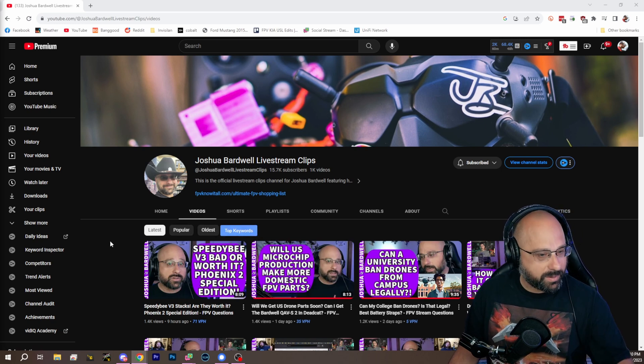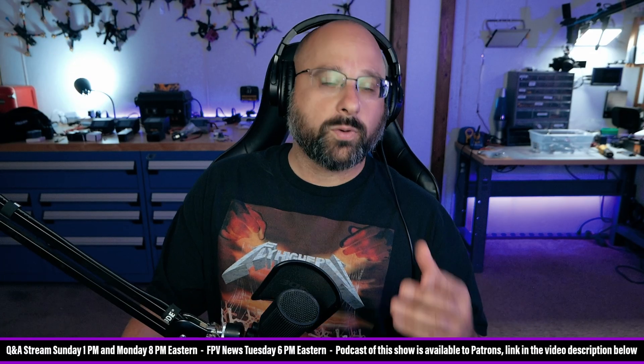I have a little segment I want to do here for the livestream and the livestream clips channel. It relates to the FlightTest easy remote ID module that I reviewed.